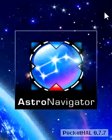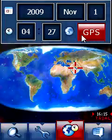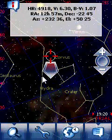Vito Astro Navigator is the GPS application that displays the sky map above you, according to your current position, time, and direction of movement. With Vito Astro Navigator, you can literally touch the sky.